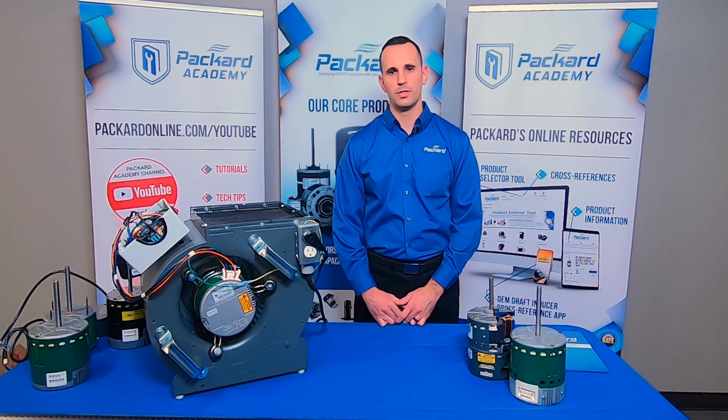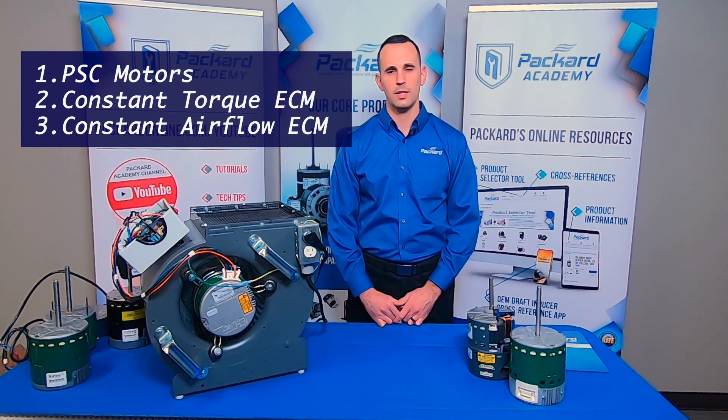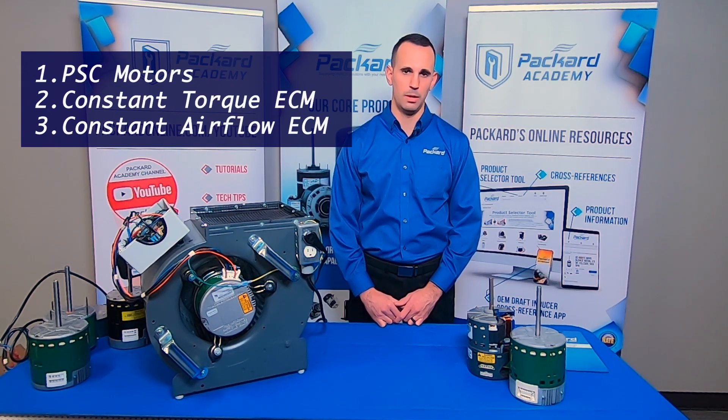There are three types of motors commonly used as blower motors in HVAC systems: PSC motors, constant torque ECM, and constant airflow ECM motors.